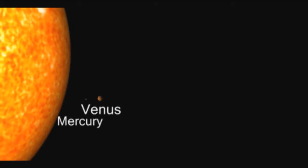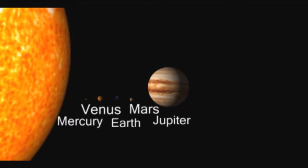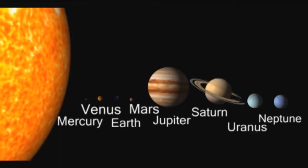Our solar system used to consist of nine planets: Mercury, Venus, Earth, Mars, Jupiter, Saturn, Uranus, Neptune, and Pluto.